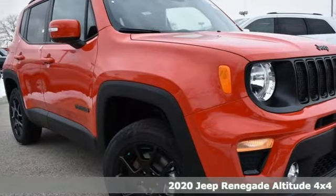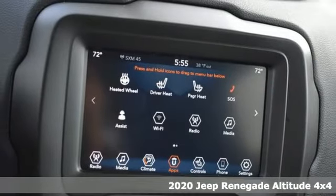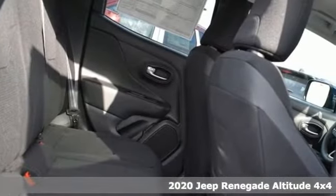Here's a new 2020 Jeep Renegade. Everywhere you want to go, anything you want to do, Jeep takes you there. Plus, it offers an exciting list of features.